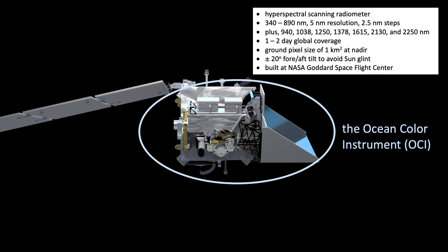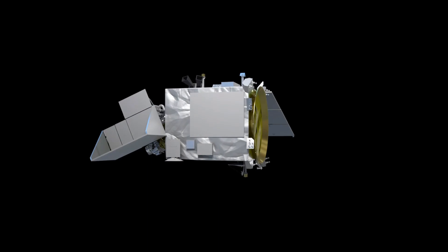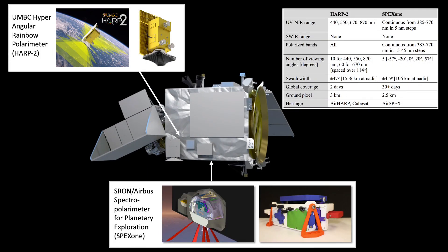Like MODIS, OCI will tilt fore and aft 20 degrees to avoid sun glint. The two PACE polarimeters are CubeSat-sized, but while they may be small, they are mighty, and their individual capabilities complement each other beautifully. HARP-2 is a multi-spectral instrument ranging from the blue to the near infrared, whereas SPEX-1 is a hyperspectral instrument spanning from the ultraviolet to the red. HARP-2 is a wide swath instrument with 10 to 60 viewing angles, whereas SPEX-1 is a narrow swath instrument with five viewing angles. HARP-2 offers information on clouds that advances well beyond what is possible with OCI alone, whereas SPEX-1 offers advances for atmospheric aerosols.